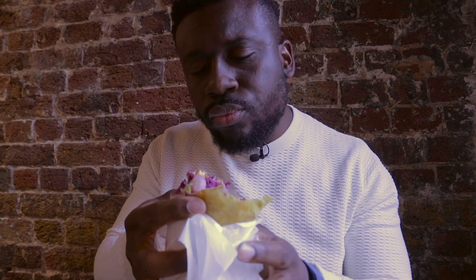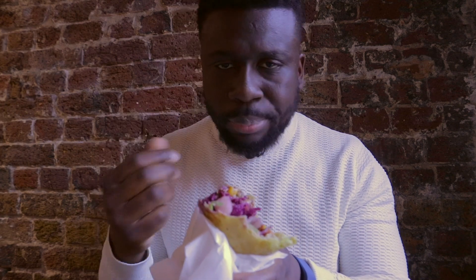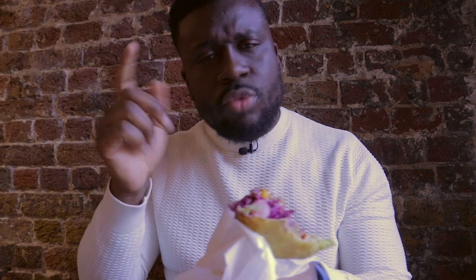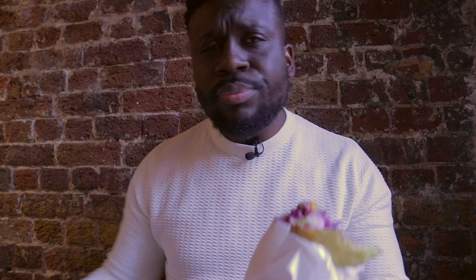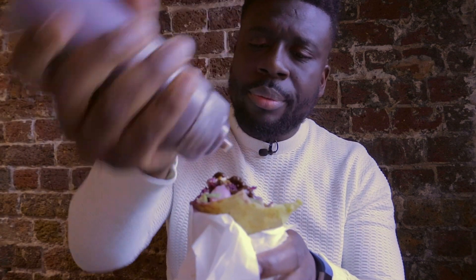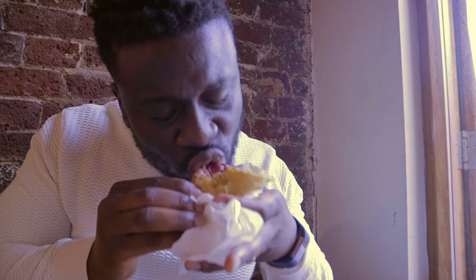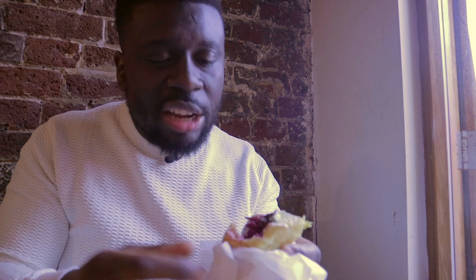Wow, that's full of flavor. The jerk chicken and the actual sauce — it's quite sweet, doesn't have much of a kick. I remember I commented about how the jerk with the rice and peas, the barbecue sauce wasn't as spicy as the actual dip. So I'm expecting this to have a bit of a kick. Let's try again. Okay, I can taste the sweetness but I can't actually taste the kick.